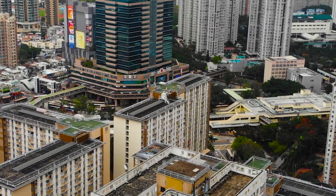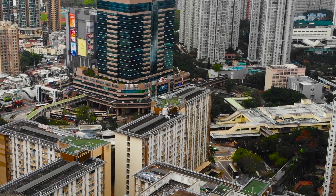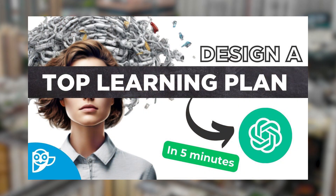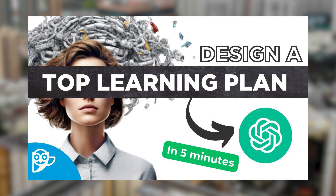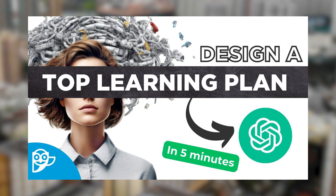This not only maximizes the student's potential, but also makes learning a more enjoyable experience. In one of our previous videos, we show you how you can create a tailored learning plan using artificial intelligence and prompt engineering, all in less than 5 minutes.